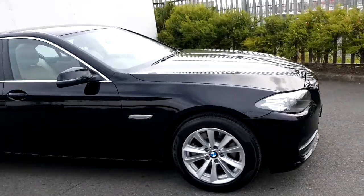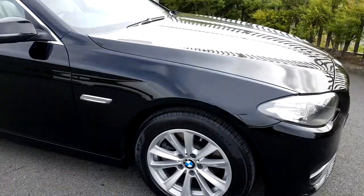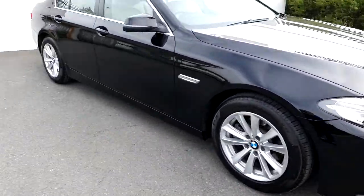This BMW has 17 inch alloy wheels wrapped in a run-flat tyre, and also has front and rear parking sensors.